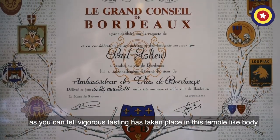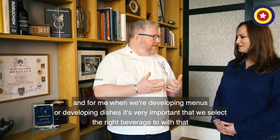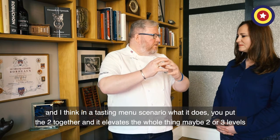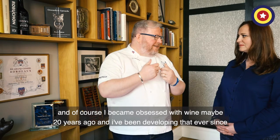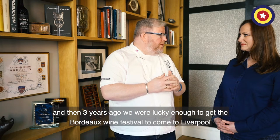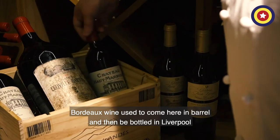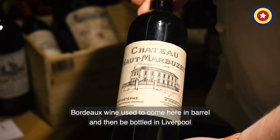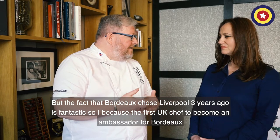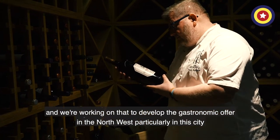Vigorous tasting is taking place in this temple-like body — very important quality control. When we're developing menus or dishes, it's very important that we select the right beverage to go with that. In a tasting menu scenario, you put the two together and it elevates the whole thing maybe two or three levels. I became obsessed with wine about 20 years ago and have been developing that ever since. Three years ago we were lucky enough to get the Bordeaux Wine Festival to come to Liverpool — we're one of only four cities in the world. Bordeaux wine used to come here in barrel and then be bottled in Liverpool. Bordeaux chose Liverpool three years ago, and I became the first UK chef to become an ambassador for Bordeaux. We're working to develop the gastronomic offer in the North West, particularly in this city.